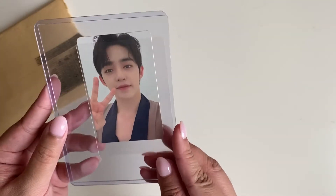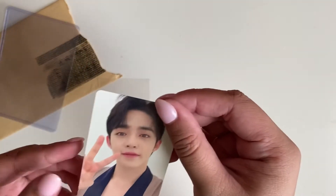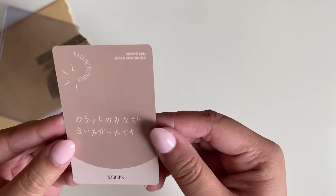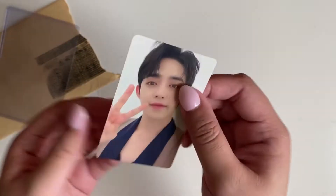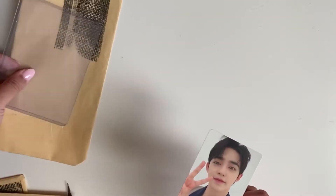This is the Seungcheol fallen flower carrot version. I'm not even gonna say how much I spent on this photo card because it was too much, but it came in a nice top loader which is so nice of them.